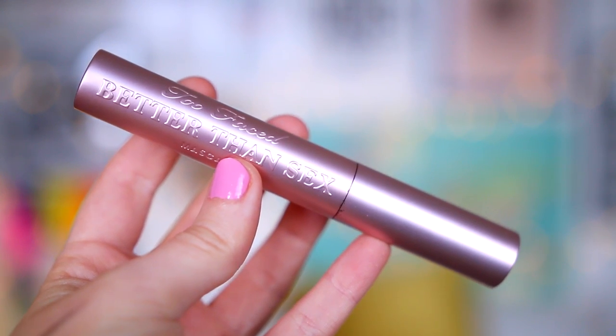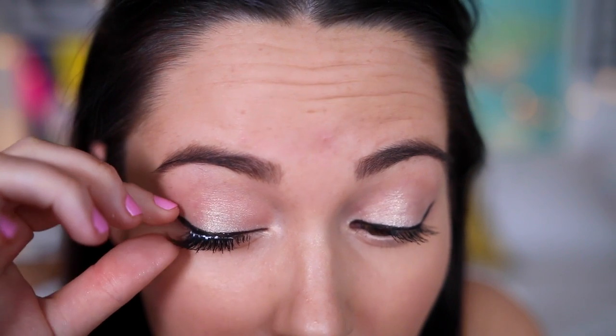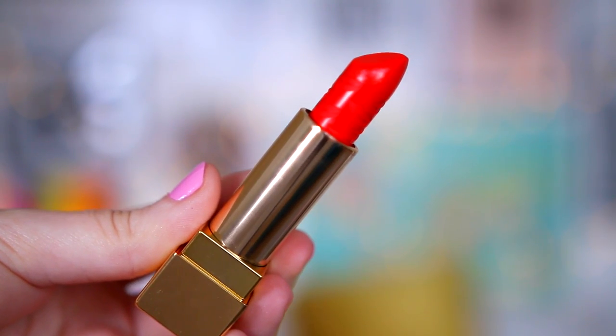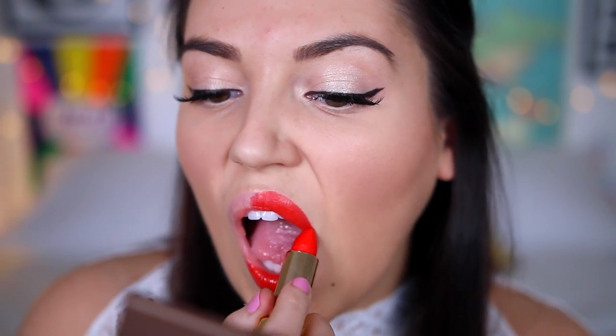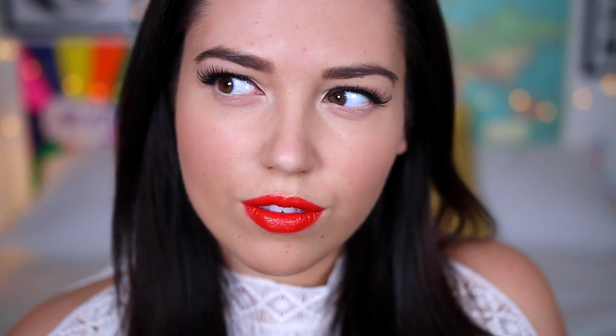I also added a nude eyeliner to my waterline just to brighten my eyes up. For mascara, I put the Too Faced Better Than Sex one on, just on my upper lashes. Then I took these flare eyelashes — they're kind of like half the size of normal ones — and just added them to the outer corners of my eyes. Finally, for lipstick, I added this bright red one, which is by YSL. This was the finished look with that makeup, but I decided to add some mascara to my lower lashes as well, just a tiny little bit.